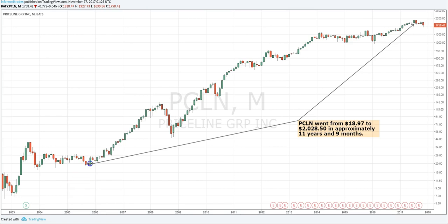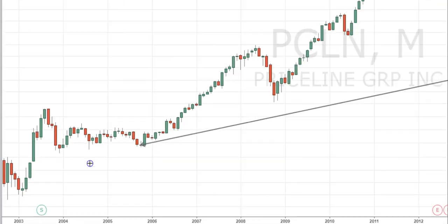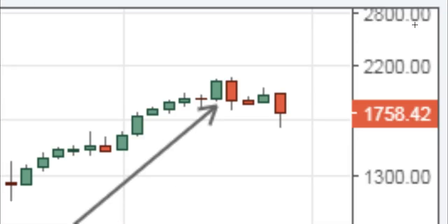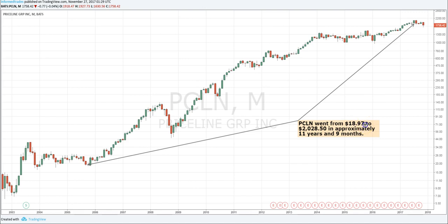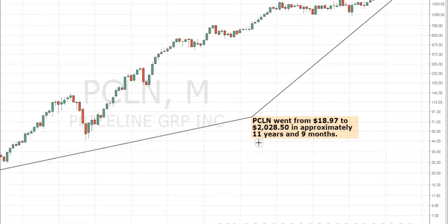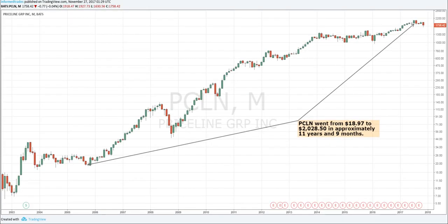A 100 bagger is a stock whose market capitalization increases by at least a factor of 100 over a given period of time, so that $1 invested would generate $100 or more in returns when the position was liquidated. In this video, we'll explore how to find such stocks.